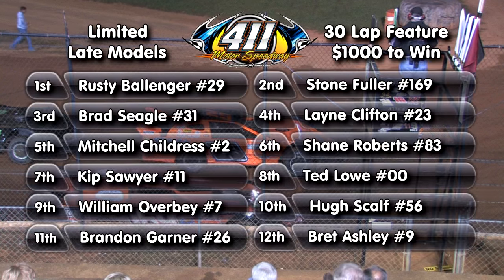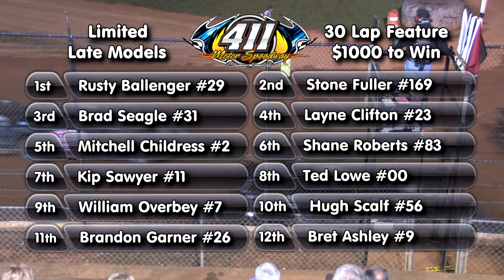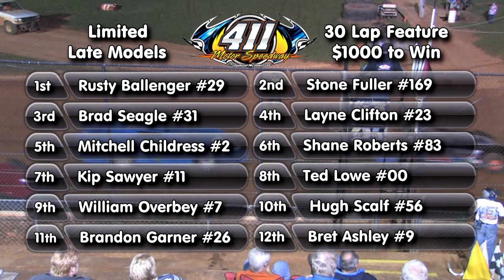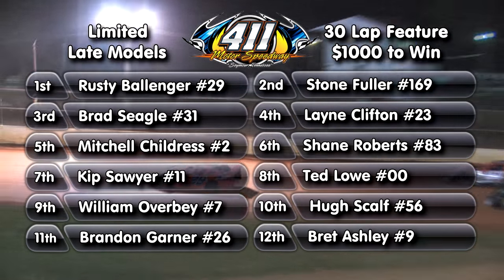All right, race fans, up next, the big finale — the late model 30-lap feature. Starting at the rear of the field in the white and blue, 26, that's Brandon Gardner. The 56 is Hugh Scout. The blue 7 is William Overby. The double zero is Ted Lowe. The 11 is Kip Sawyer.